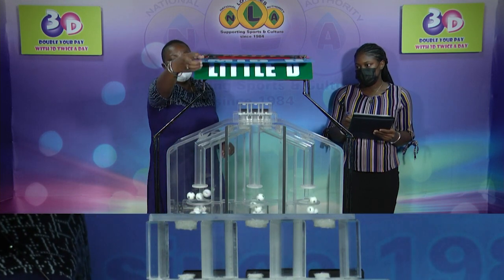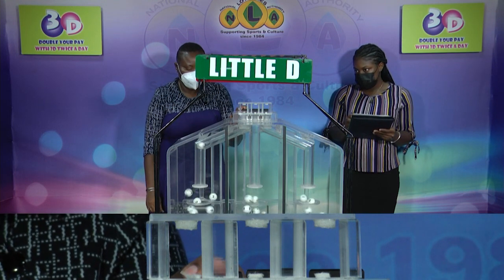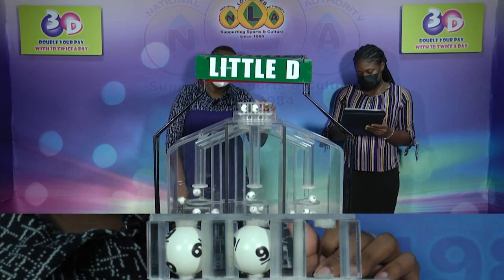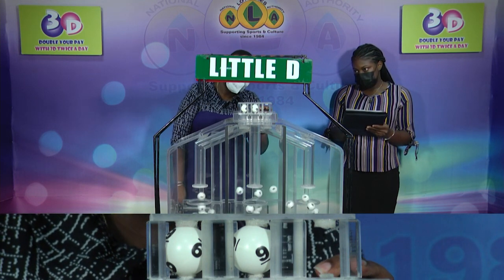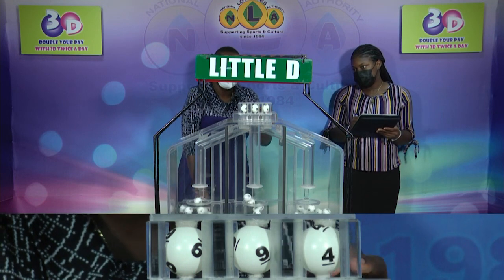We'll conclude with a draw for the Little D winning number. Nine, nine, and a third and final number is four.